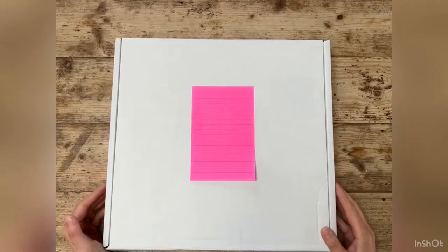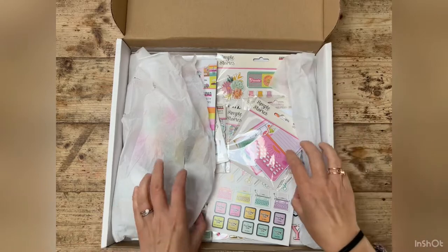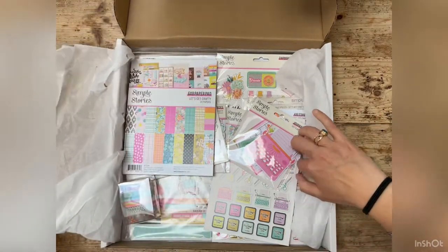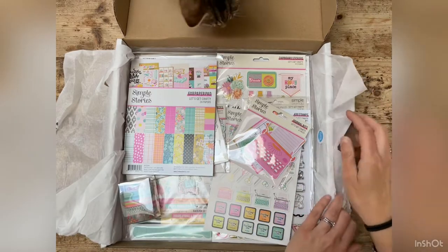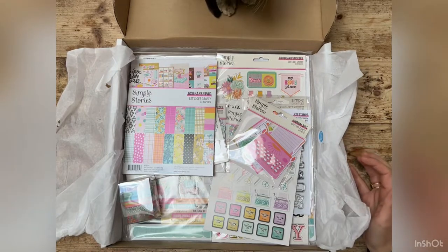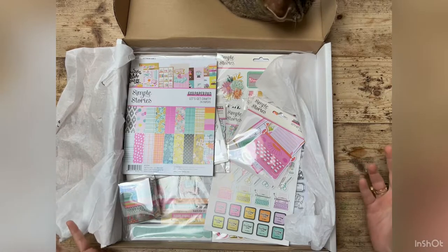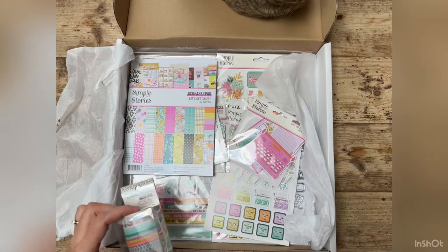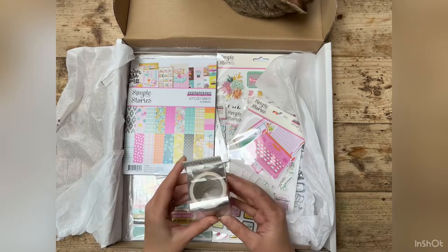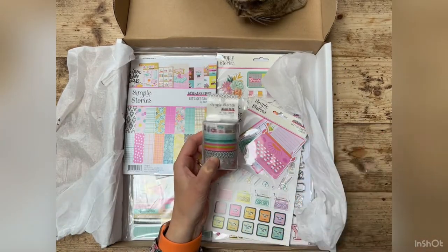Before we left, something very exciting appeared on the doorstep. I'm going to take you through it now. It's a parcel from Hey Little Magpie. Here we go — I've opened it up already because I wanted to take out my friend. Oh no, maybe not — you might see some paws coming into view. Our cat Crumpet has just leapt onto the box.